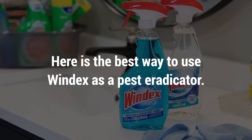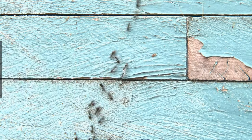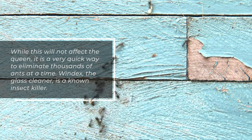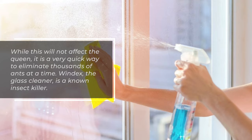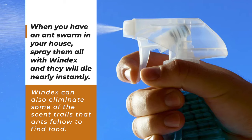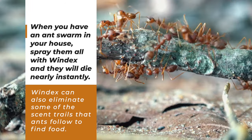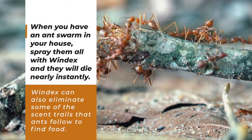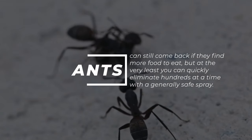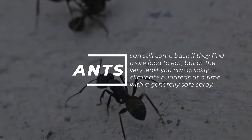Here is the best way to use Windex as a pest eradicator. 1. Ants: While this will not affect the queen, it is a very quick way to eliminate thousands of ants at a time. When you have an ant swarm in your house, spray them all with Windex and they will die nearly instantly. Windex can also eliminate some of the scent trails that ants follow to find food, though ants can still come back if they find more food to eat.